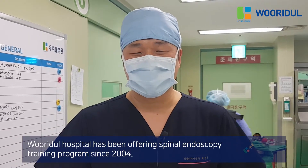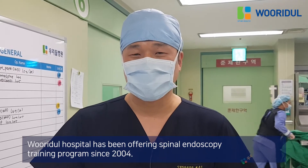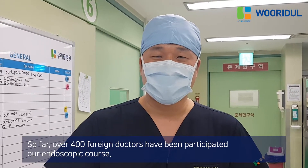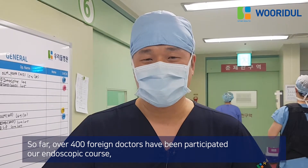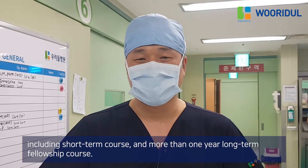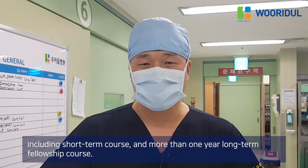Hello, this is Dr. Bae from Widder Spine Hospital. Widder Hospital has been offering a Spine Endoscopy Training Program since 2004. So far, over 400 foreign doctors have participated in our endoscopy course, including short-term courses and more than one-year long-term fellowship courses.